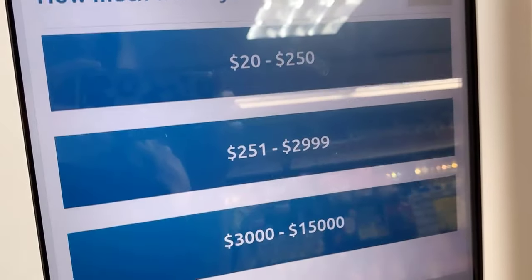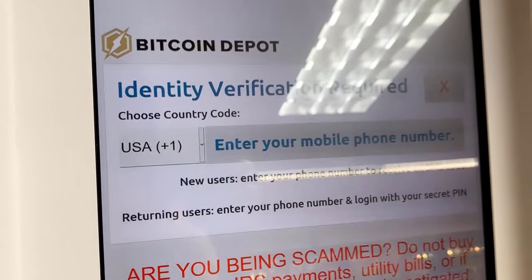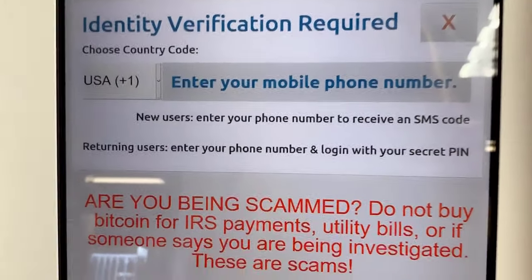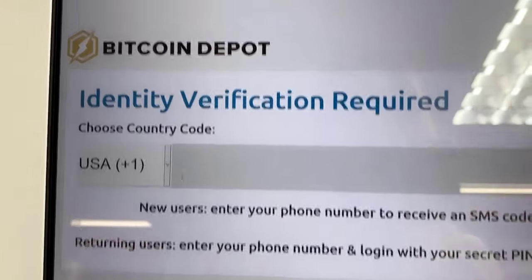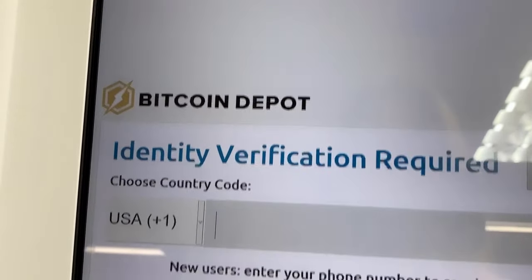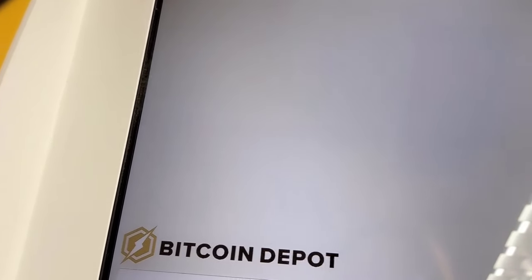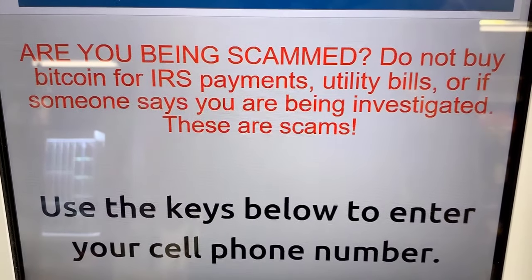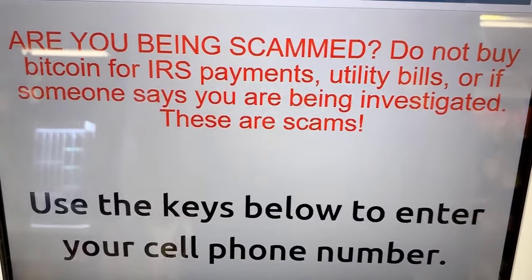The ATM asks how much you'd like to buy today — $20 to $250. Identity verification required. Enter your mobile number. And there's a warning: do not buy Bitcoin for IRS payments, utility bills, or if someone says you are being investigated — these are scams.